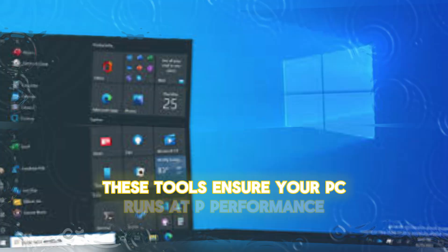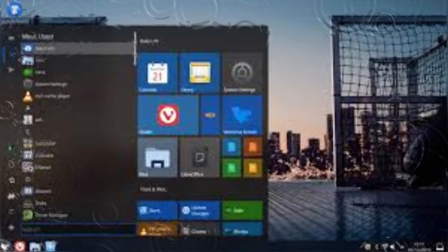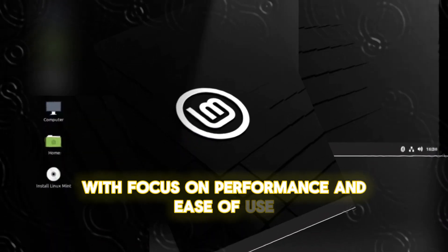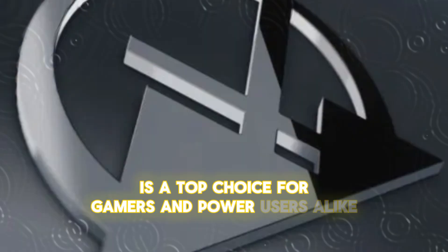These tools ensure your PC runs at peak performance, even with the most demanding games. Thanks to Valve's Proton, gaming on Linux has come a long way, and POP_OS takes full advantage of this. With its focus on performance and ease of use, POP_OS is a top choice for gamers and power users alike.